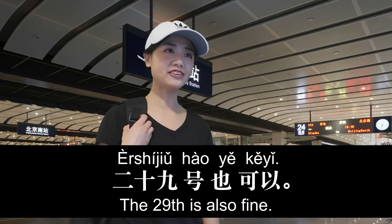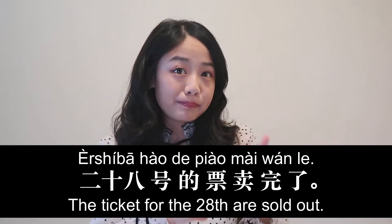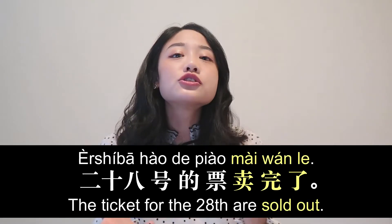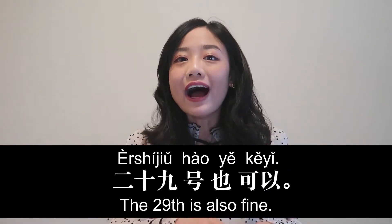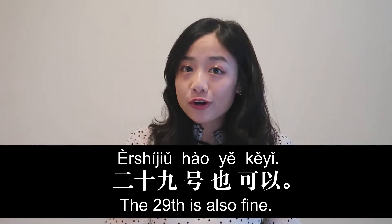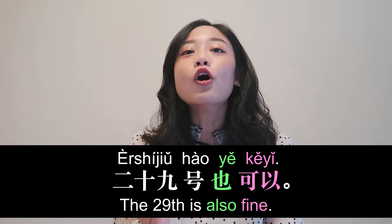二十八号的票卖完了。二十九号也可以。 卖完了 means sold out. If another date works for you, you can say: date + 也可以, meaning that date is also fine.